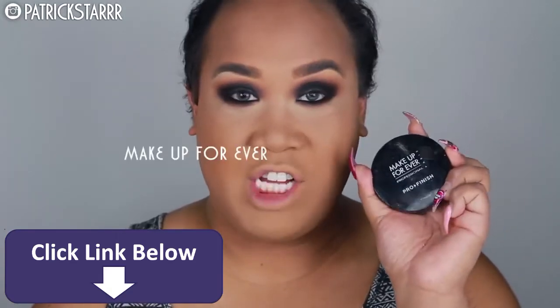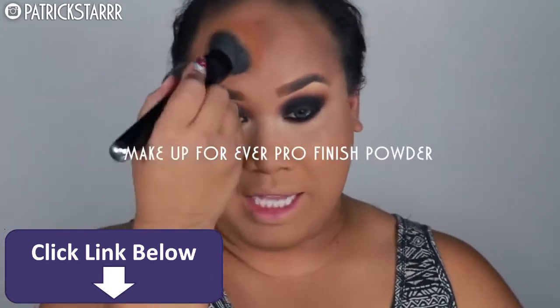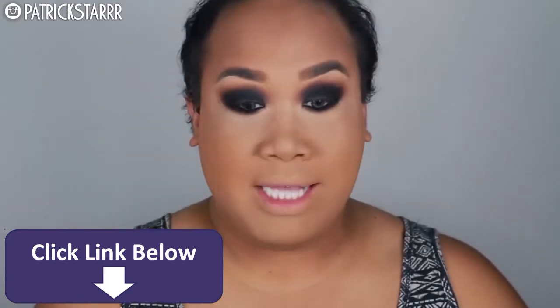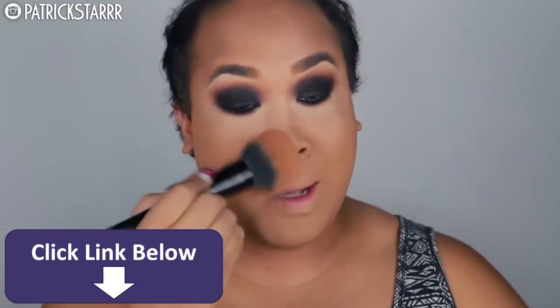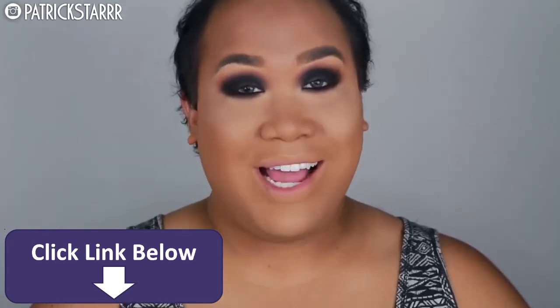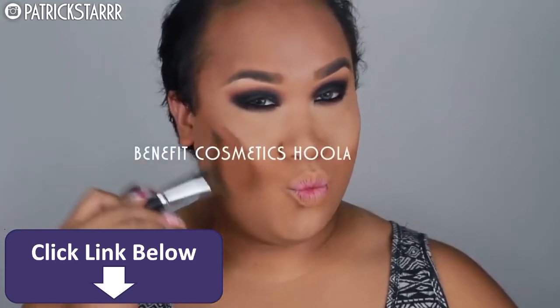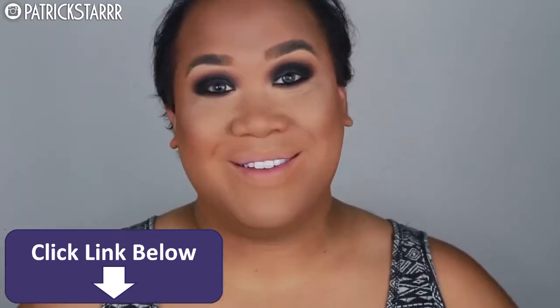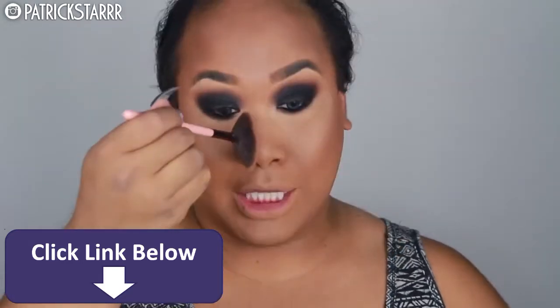Alright you guys, next I'm going to take my Makeup Forever Pro Finish Powder. This powder is amazing because it adds coverage — it covers hair on your chinny chin chin as well and photographs amazingly. If you're a boy going to prom, go you — slay at prom. So to highlight the face, I'm going to take the same Pro Finish Powder in a lighter color in color 128, and highlight the face and reshape my face. Next to contour the face, I'm going to take my favorite Hoola Bronzer with my Morphe E42 brush and cut my face. Next I'm going to take my fan brush and Hoola Bronzer again to contour my nose.